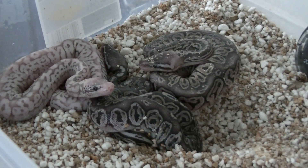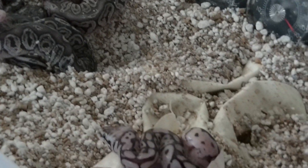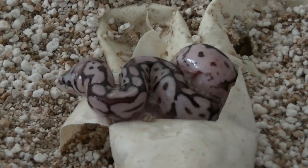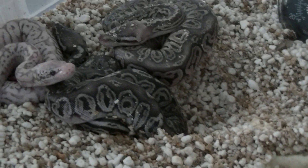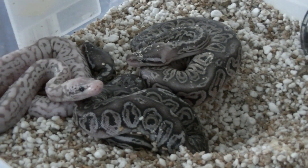So I'll do an update after these guys are fresh out of shed and get a better look at them.